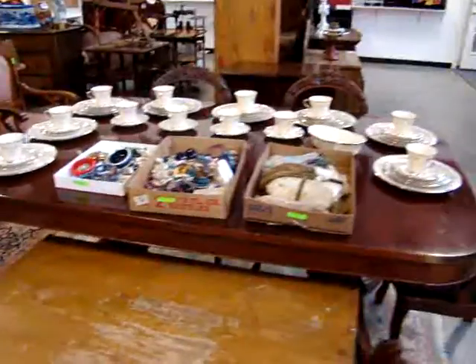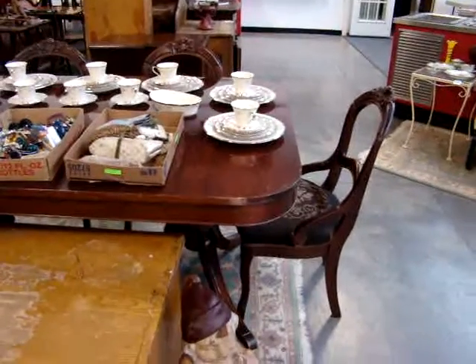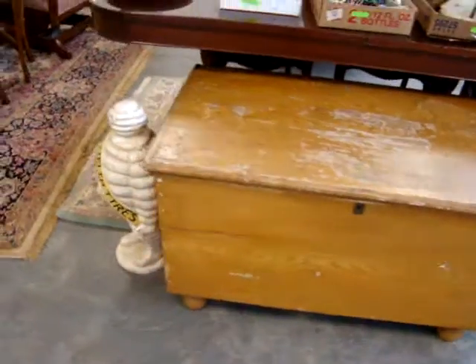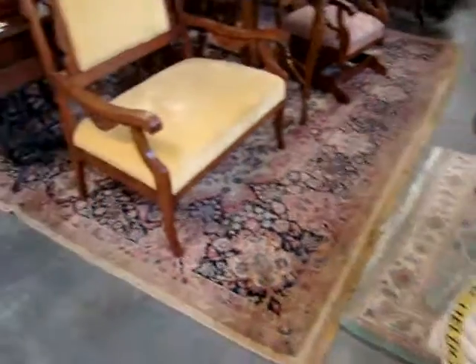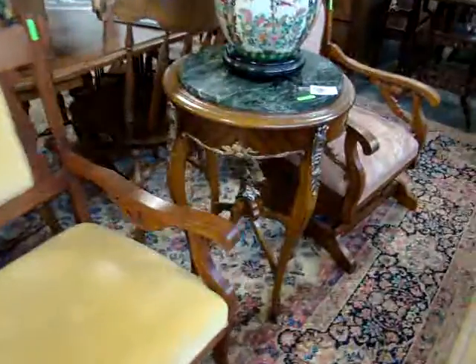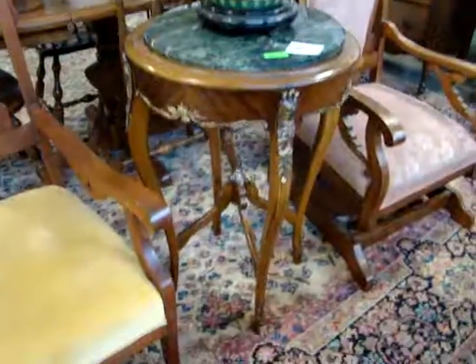Here we have a nice mahogany dynamo coffee table. A little blanket chest. A Victorian settee, marble top center table with bronze arm detail.